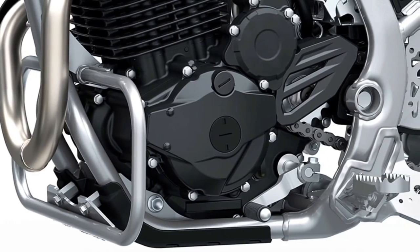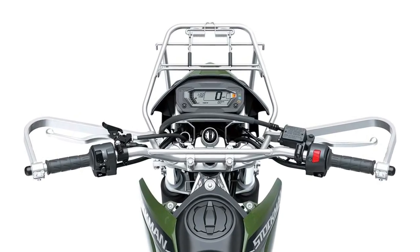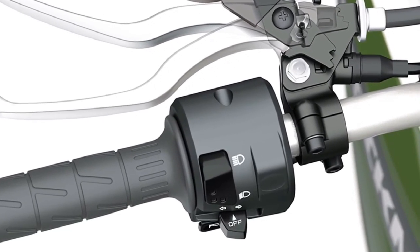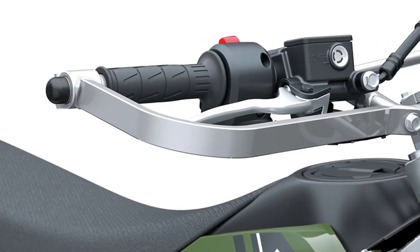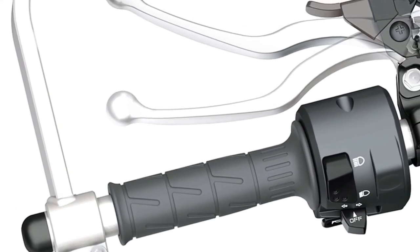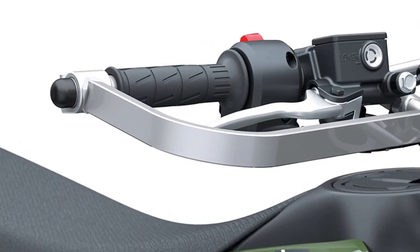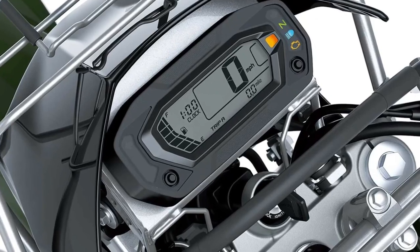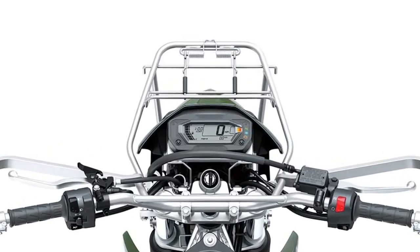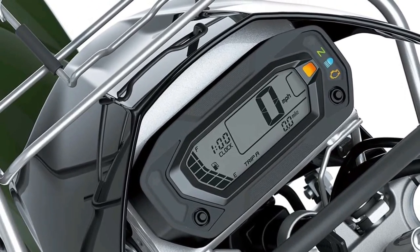The 2025 model benefits from Advanced Electronic Fuel Injection, EFI, which enhances fuel efficiency and ensures smooth throttle response. The EFI system adjusts the air-fuel mixture dynamically, optimizing performance in different riding conditions and contributing to the bike's overall reliability. This feature also reduces emissions, aligning with modern environmental standards.